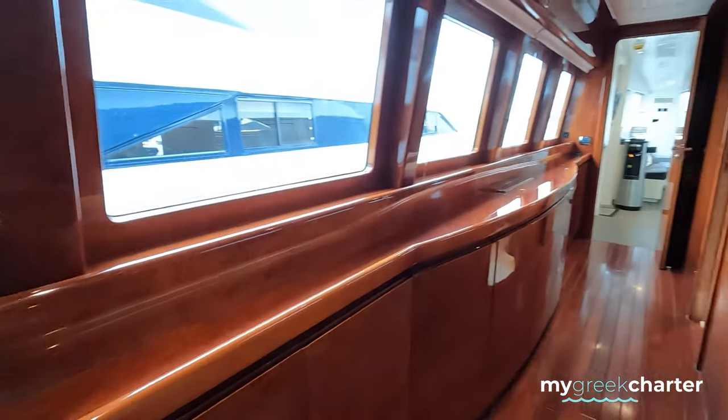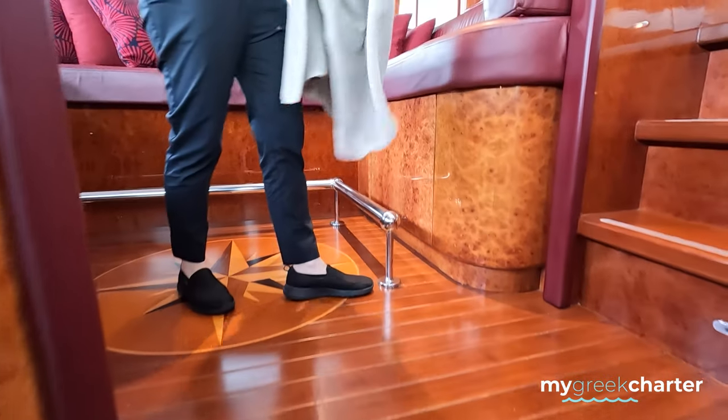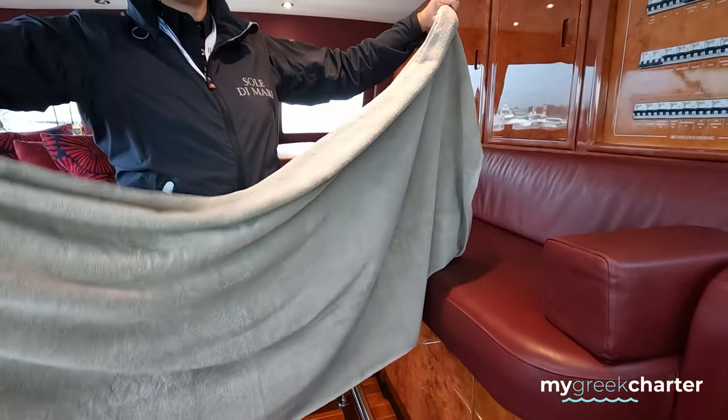You can follow me, sir. This is a big area — all new towels here for the guests.